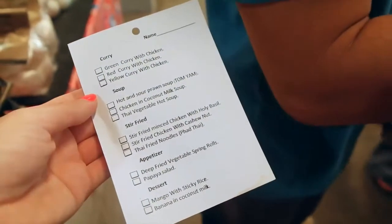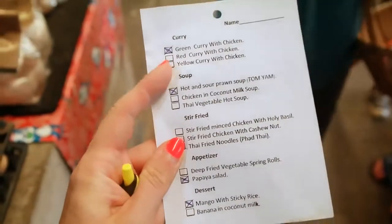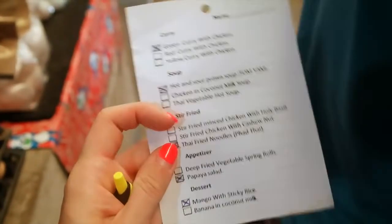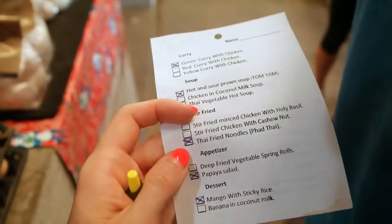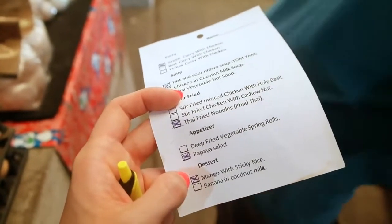We can choose what we want to make soon. I chose this. I get tofu here. I have the tom yum soup, of course. Pad Thai with Stefan Geckel. Pad Thai salad, of course. And mango with sticky rice.